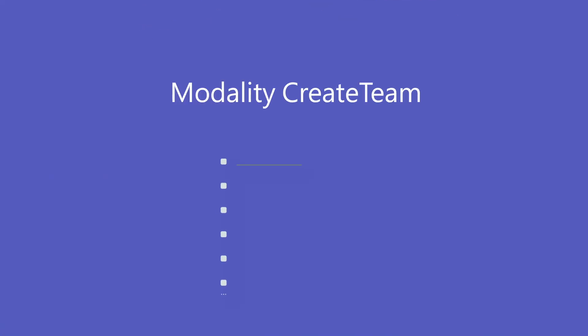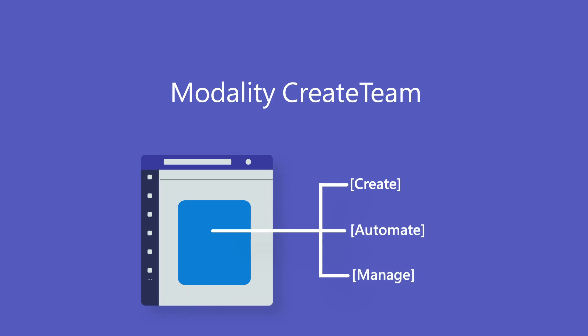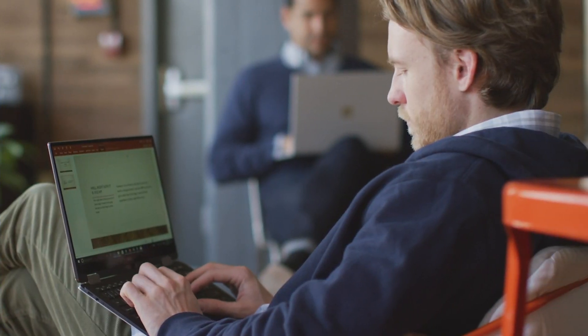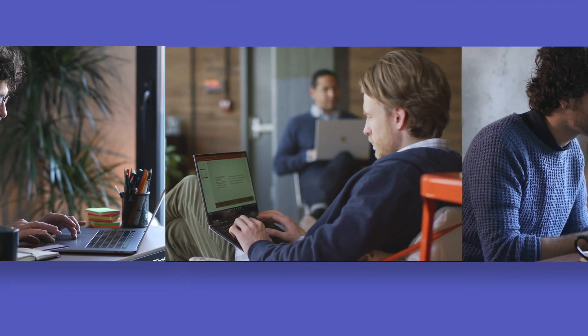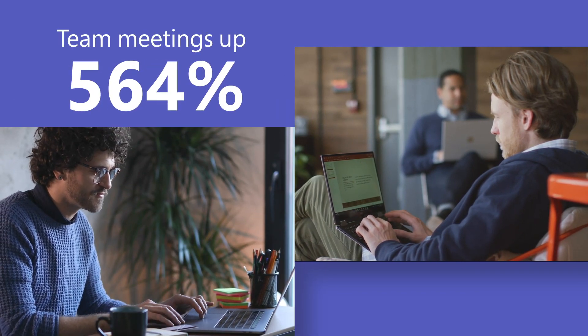Modality's Create Team is a customizable app that standardizes team creation and settings to ensure governance. As a result of using Create Team, the Development Bank of Wales has seen more cross-collaboration between departments and an increase in demand for work from home.